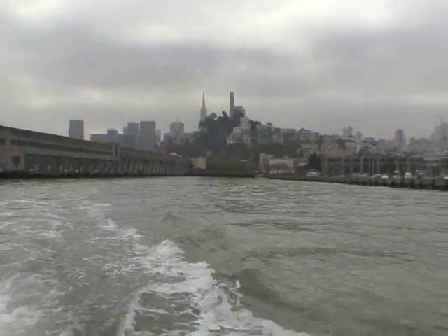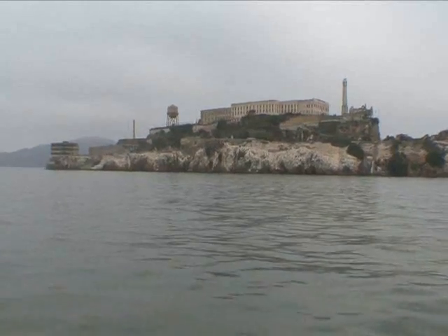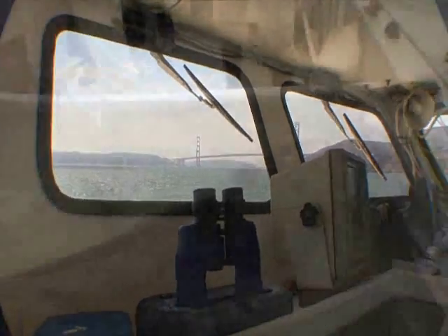The shark team is taking their experience onto the bay to learn more about seven-gill sharks. Tagging and tracking seven-gills can provide valuable information about these little-known sharks and could help protect the population from local threats.